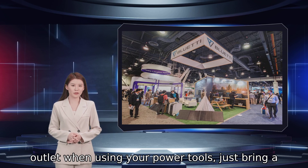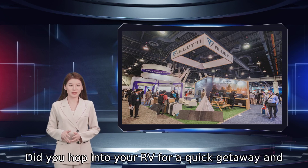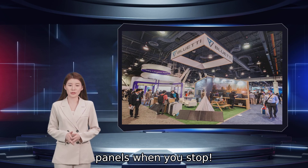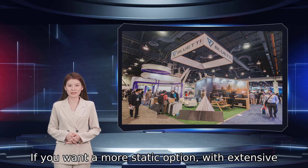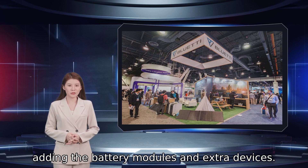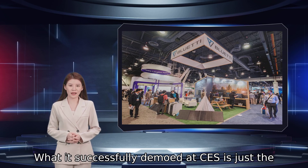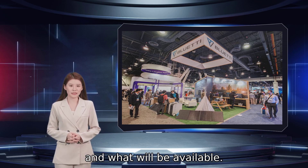Forget your frustrating searches for a nearby outlet when using your power tools — just bring a Bluetti power station instead. Did you hop into your RV for a quick getaway and forget to charge your system? No problem. You can charge it via your RV or hook up some solar panels when you stop. The beauty of Bluetti's products is that they can be just as portable as you need. If you want a more static option with extensive wattage and power capacities, you can achieve that by adding battery modules and extra devices. Bluetti will continue revolutionizing the market just as it has done here with its latest launches. What it successfully demoed at CES is just the start, and we're excited to see what else is possible and what will be available.